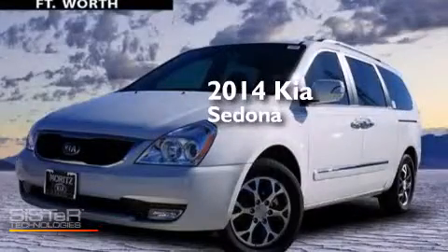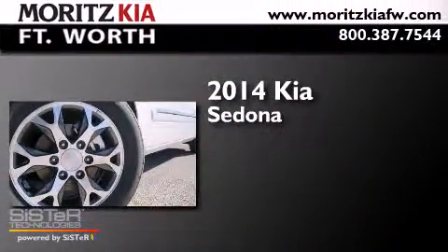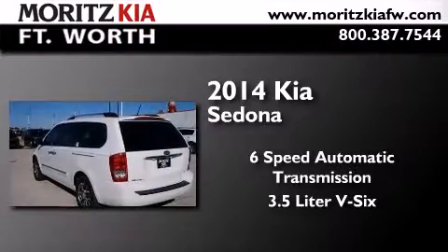This is a brand new 2014 Kia Sedona. This minivan has a six-speed automatic transmission and a 3.5-liter V6.